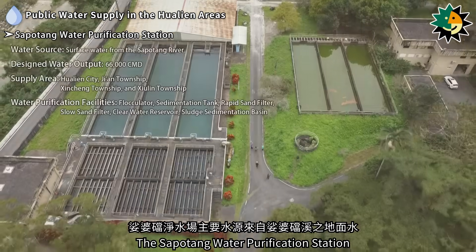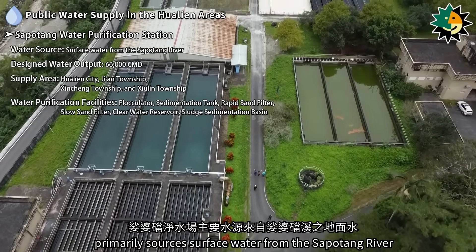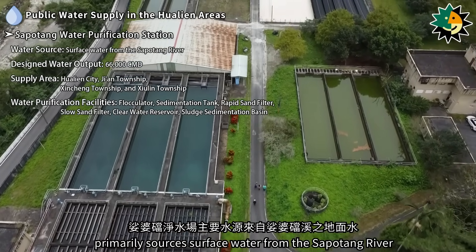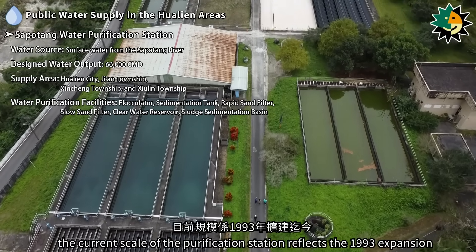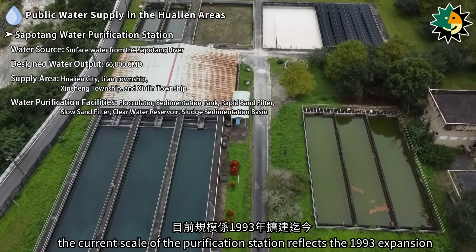The Sapodeng Water Purification Station primarily sources surface water from the Sapodeng River. After several expansions, the current scale of the purification station reflects the 1993 expansion.